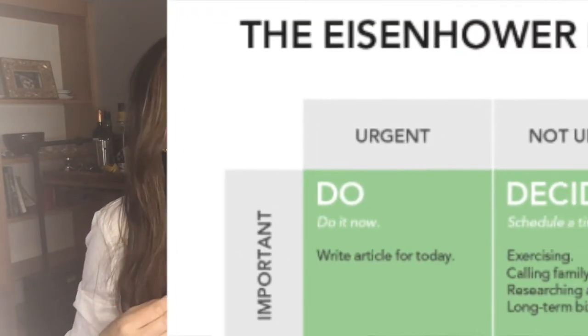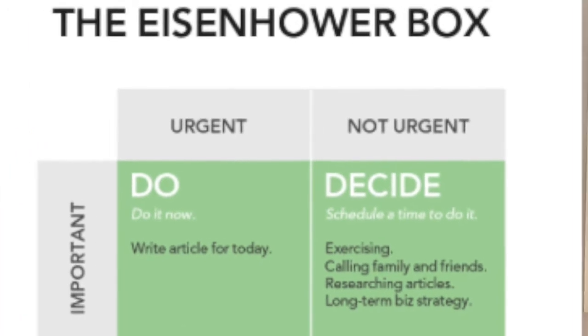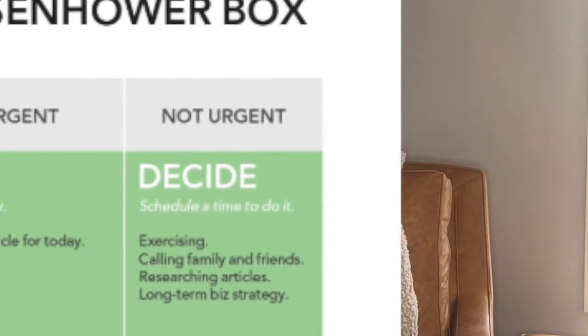The third option is a task that's going to be important but not urgent. So if a task is important and you need to do it, but it's not urgent and doesn't need to get done right away, go ahead and keep working on what you're focused on and schedule a time to do it later.